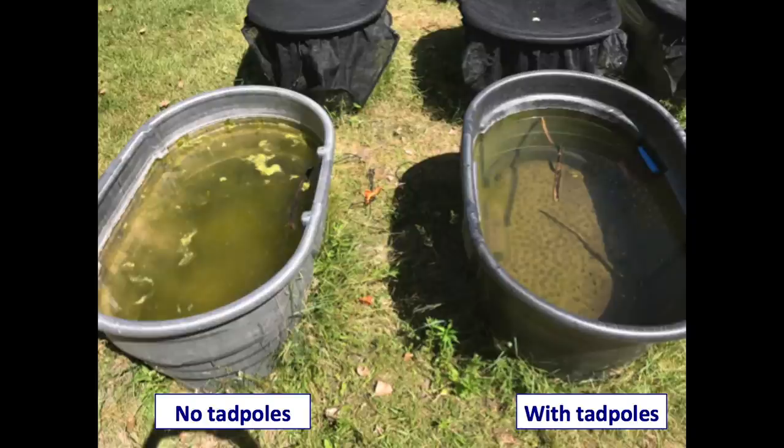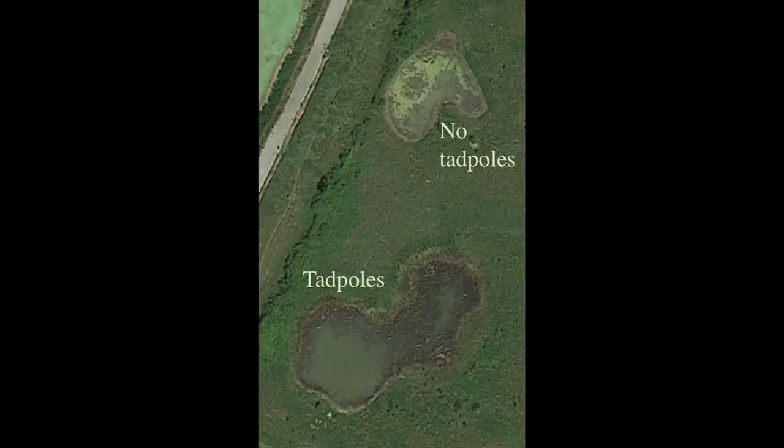So here's a reminder of what that looks like. It can be a really dramatic difference. And that's great in a mesocosm — that we can see this really big difference. What we really want to know is how this might work in natural ponds that we want to apply the experiments to. So does this happen there too? And it does. Here are two natural ponds not far from where the mesocosms are.